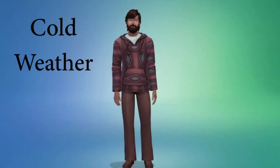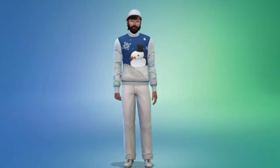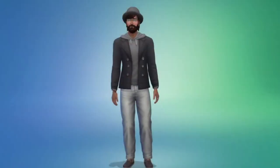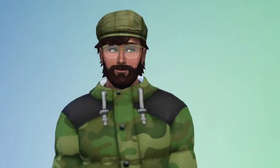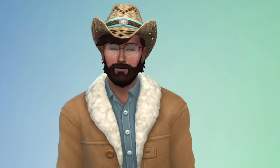And here's hot weather and cold weather. He does enjoy a good hat — he looks very good in hats. And here's his cowboy look.